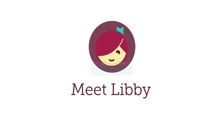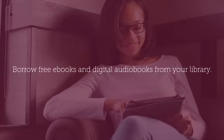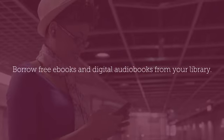Meet Libby, the free one-tap reading app from your library. With Libby, you can borrow free ebooks and digital audiobooks from your library.